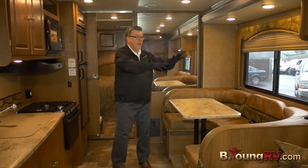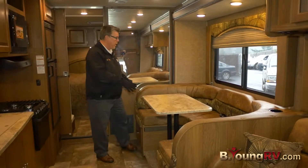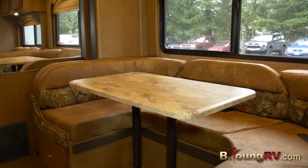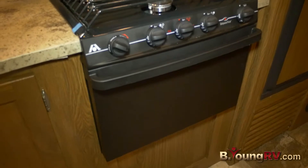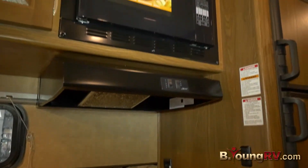Now, everybody loves this big U-shaped dinette. What you won't see a lot of the time is a curve like this, so you can actually lean back and visit a little more comfortably. You've got dual sinks here — not a single, but dual sinks. There's great storage underneath. You have an oven, a cooktop, plus a convection microwave up top.